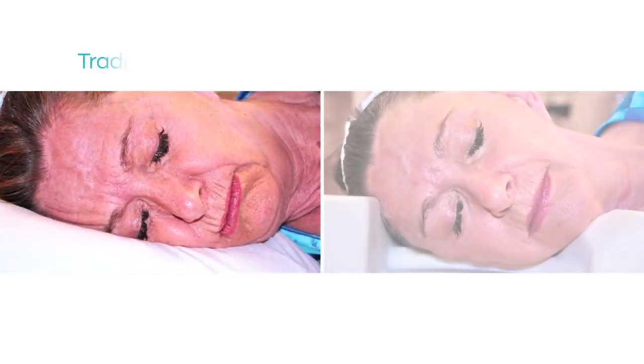Sleep wrinkles are formed by repeated distortion of your face during sleep. As we age, sleep wrinkles no longer disappear in the morning, and over time they become permanent.